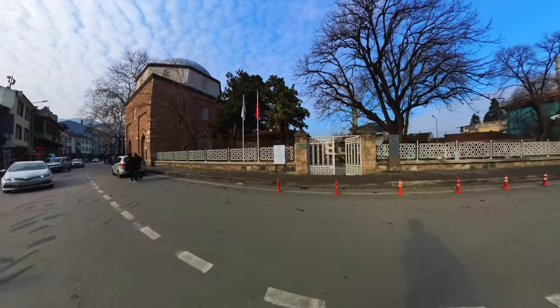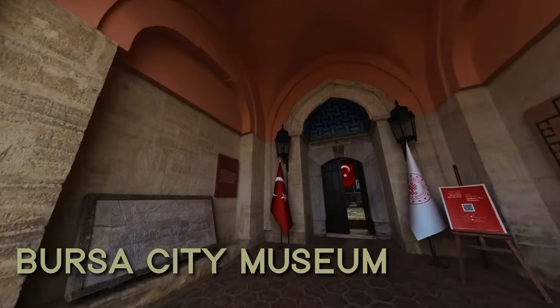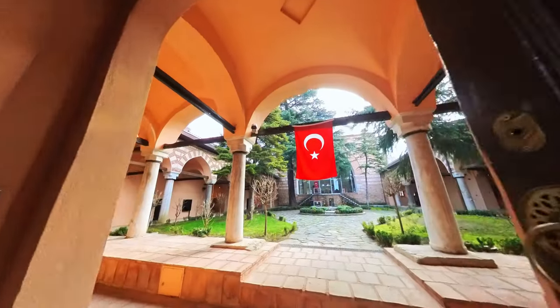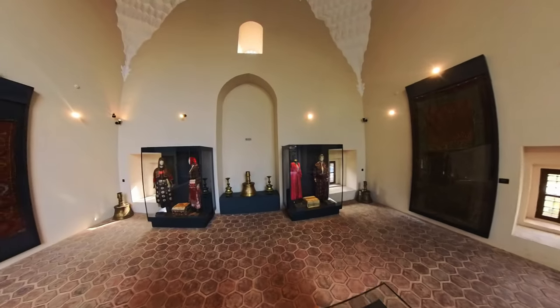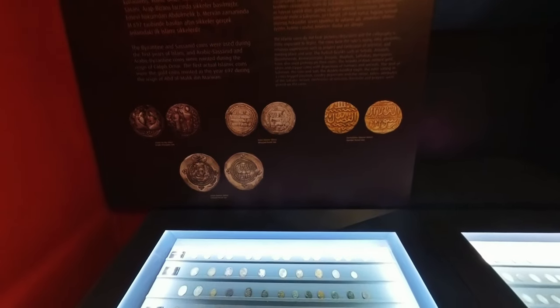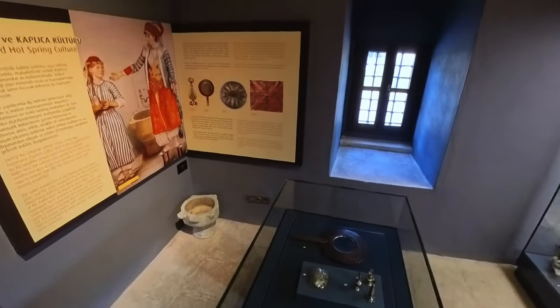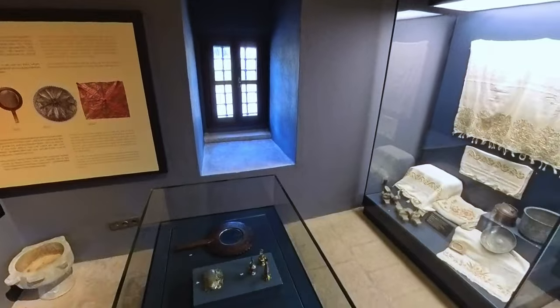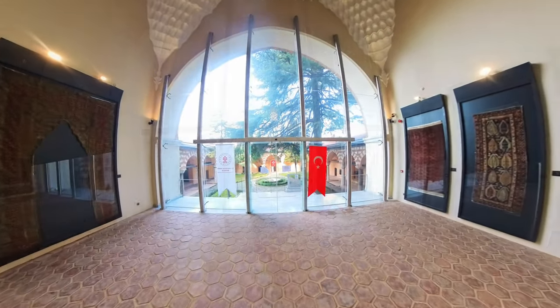From there, the Bursa City Museum is less than a five-minute walk. The Bursa City Museum, also known as the Turkish and Islamic Art Museum, is a modern museum that showcases the history and cultural heritage of the city. With exhibits on its Ottoman past — including traditional architecture, clothing, handicrafts, and religious artifacts — the museum also features interactive displays and multimedia presentations to provide an engaging and educational experience for visitors.